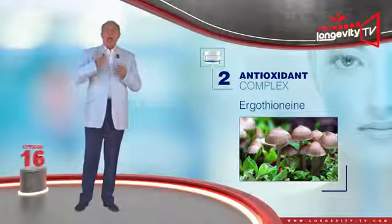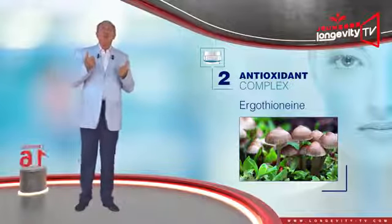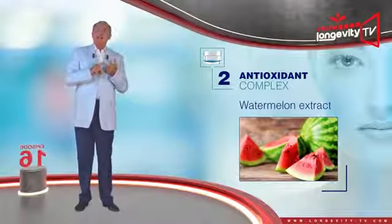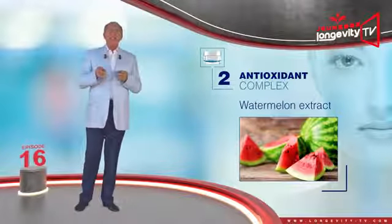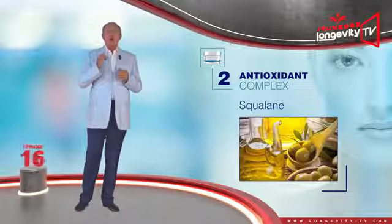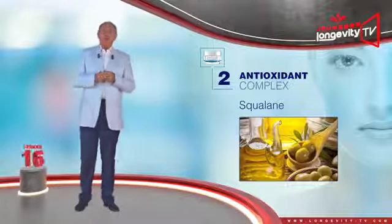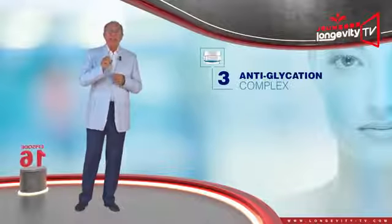Ergothioneine is an antioxidant extracted from mushroom. Watermelon extract is rich in vitamin C, amino acids, and lycopene — it will hydrate, cleanse, and exfoliate. Squalane, an oil like retinol, combats free radicals caused by UV rays.